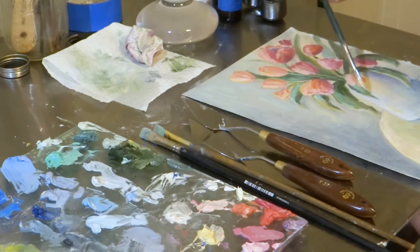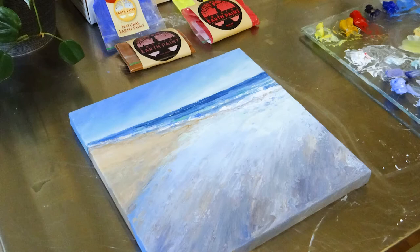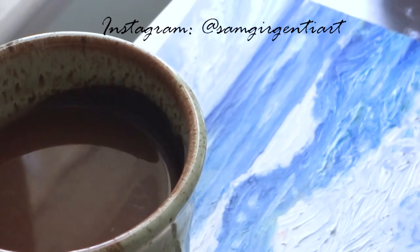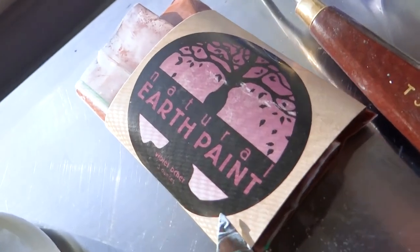Okay, now that you've heard from me, go do yourself a favor and check out naturalearthpaint.com. They have so much on that website — products for fine artists, for children, tips, and tutorials on using the products. Go check it out, go have fun.